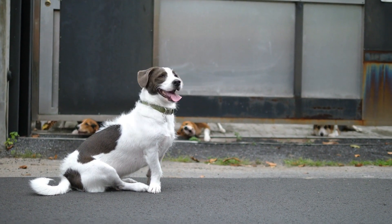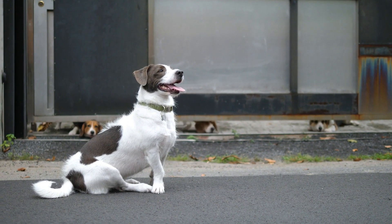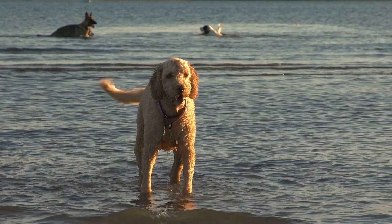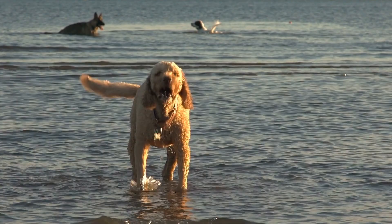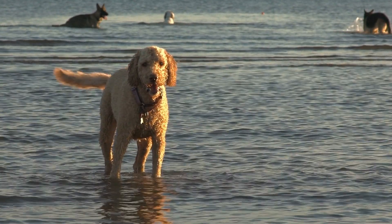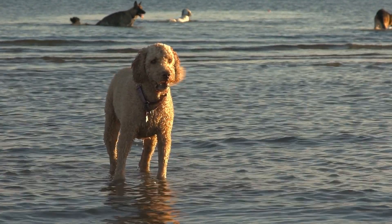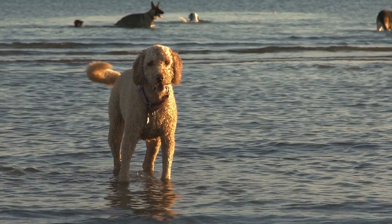A Battle Against Separation Anxiety. Even the mightiest of breeds are not immune to separation anxiety. The Cane Corso's affectionate nature can lead to distress when left alone for extended periods. Preventing separation anxiety involves gradually acclimating the dog to alone time and ensuring it feels safe and secure in its environment.